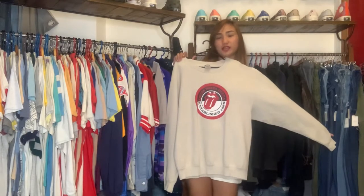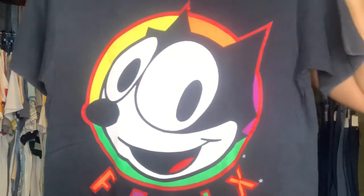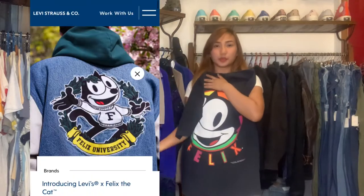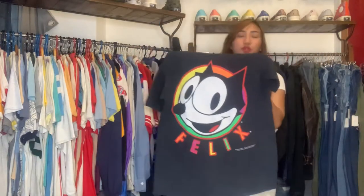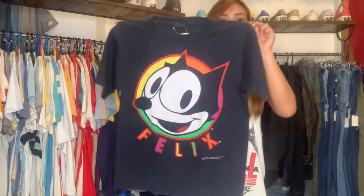This Rolling Stones sweatshirt is also very cheap — only 1,000 pesos. Next item: we have a Felix the Cat t-shirt, cute print. It has a copyright mark. The tag says 'Changes,' made in USA, Large on tag. By the way, I remember I saw last time that Levi's collaborated with Felix — I'll try to put it here, that was just last month, September. So I think Felix will soon become a trend. If I were you, hurry up and buy this — only 1,200 pesos!